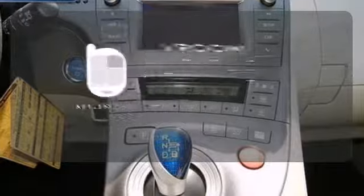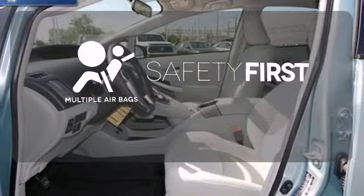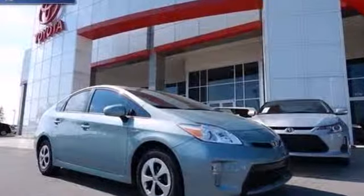It all begins with the push of a button with keyless start. The alloy wheels make this vehicle look sharp. Test drive this Prius and start saving money today.